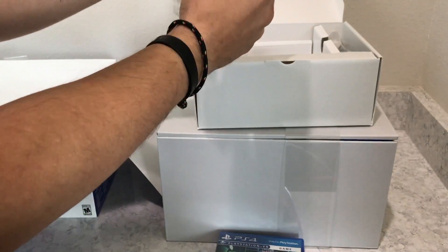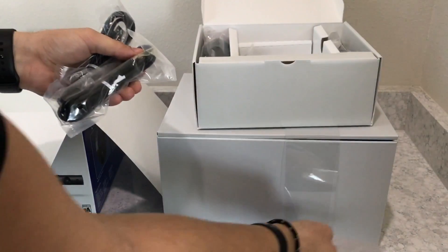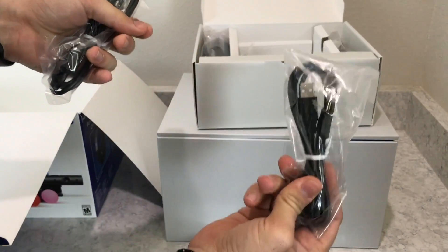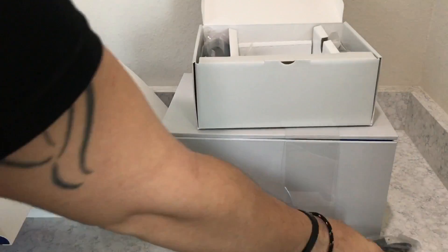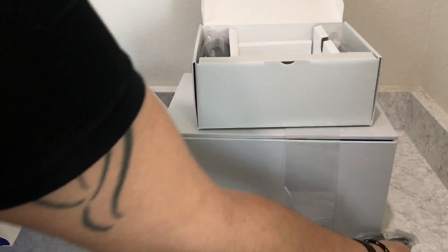These are the USB cables and the cleaning cloth. Looking at the USB cables, they have a mini-USB connection, not micro, and you can tell they go into the Move controller because the Move controllers use that older connection, as those controllers are older.